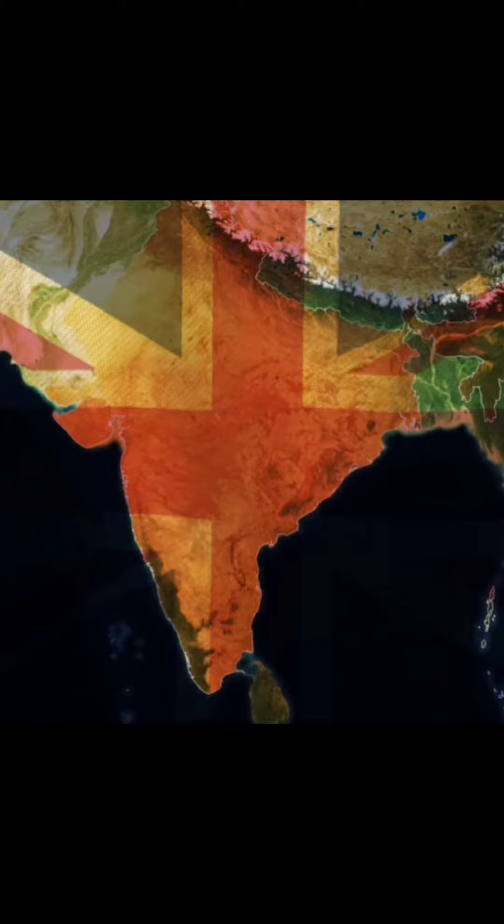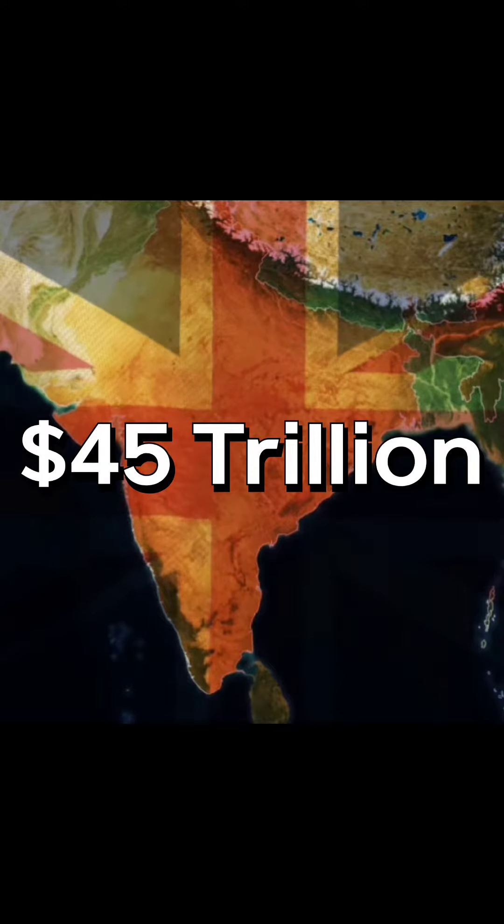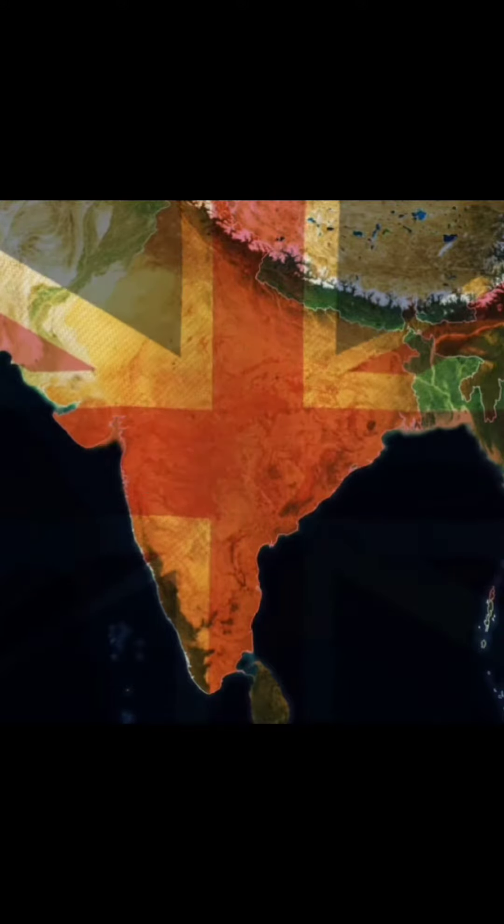Because during their rule, they took out around $45 trillion from India, if I talk in today's value. You can gauge from this very thing how strong India's economy must have been at the time.